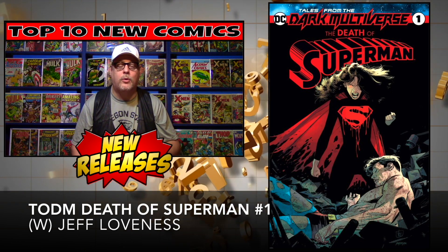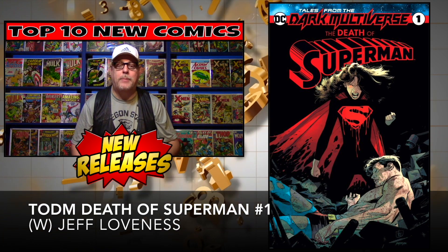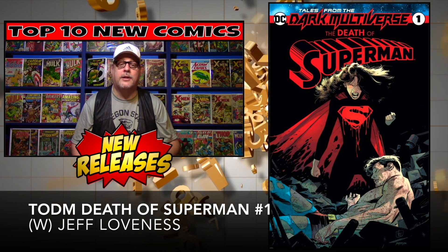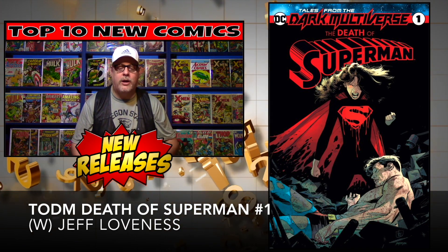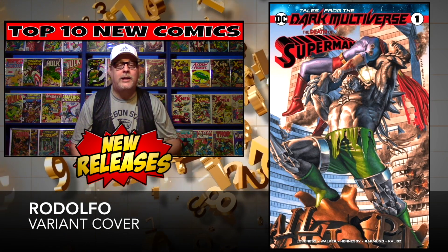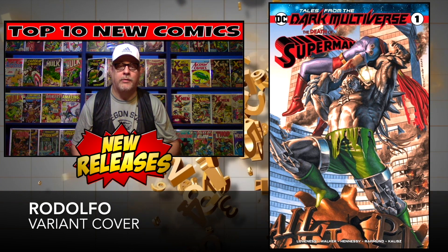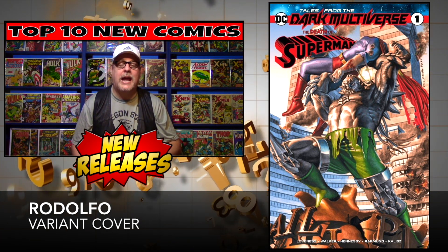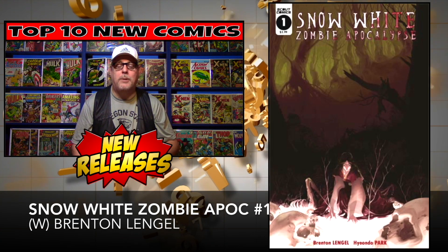Next up is Tales of the Dark Universe: The Death of Superman number one. Lois Lane is pissed — Superman is dead, she has some powers, and all the bad guys are going to pay. We've got a couple of different covers: the regular cover and the Rodolfo variant, which looks awesome. It is an exclusive, so you're going to have to hunt it down. Cover price: $5.99.